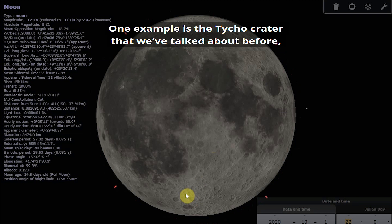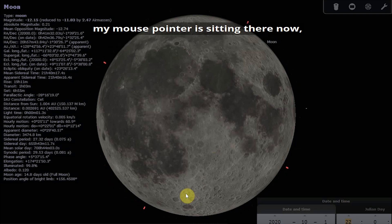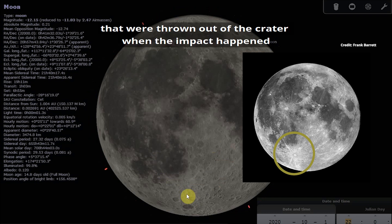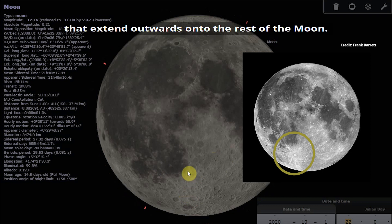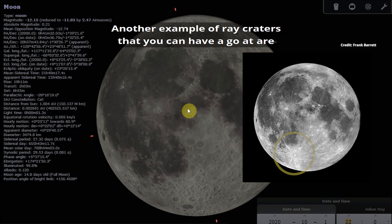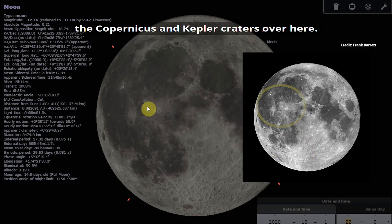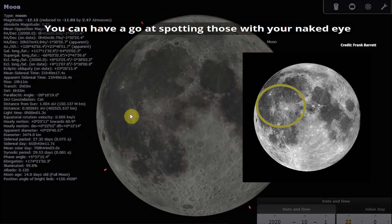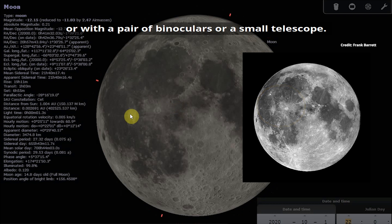One example is the Tycho crater that we've talked about before. You can see these rays of ejected material that were thrown out of the crater when the impact happened, extending outwards onto the rest of the moon. Another example of ray craters you could have a go at are the Copernicus and Kepler craters. Again you can see those ray systems spreading out from the craters. You can have a go at spotting those with your naked eye or with a pair of binoculars or a small telescope.